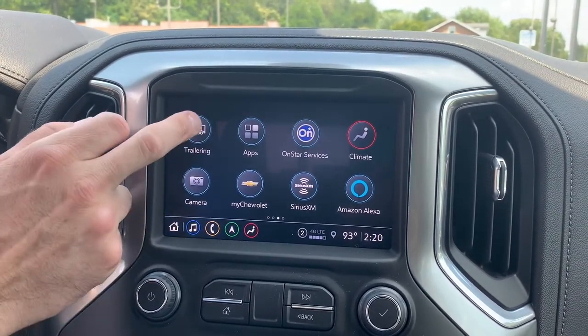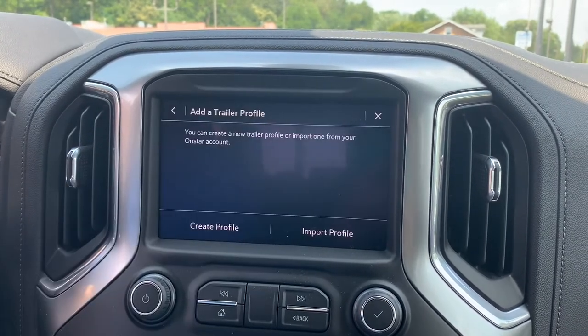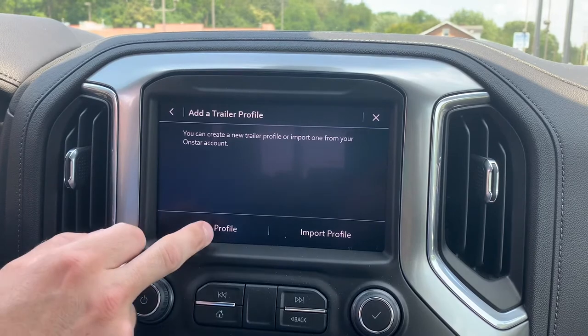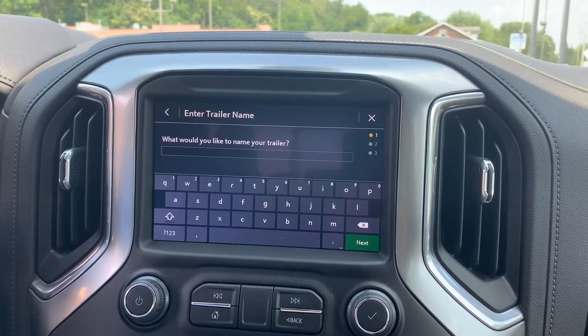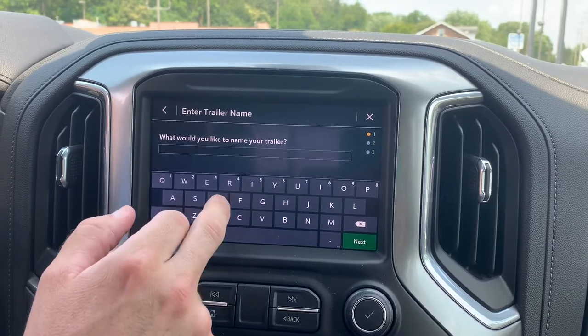So to create a trailer name you hit the trailering app and we're gonna hit add trailer profile and we're gonna create a new profile and we get to name the trailer. Today we have a dump trailer hooked up so we're gonna call it dump trailer.